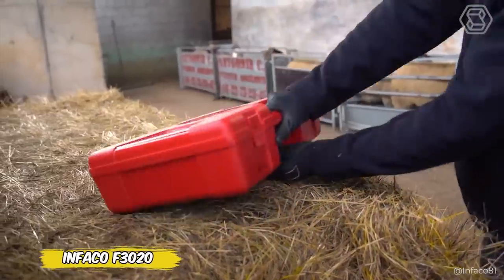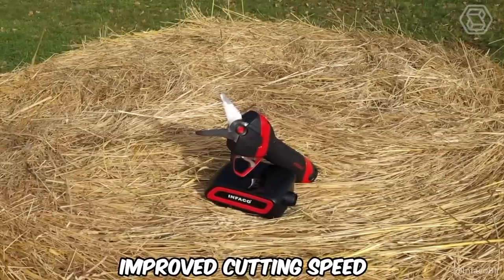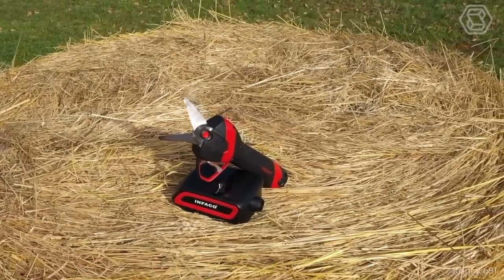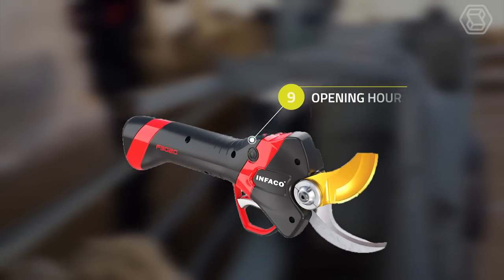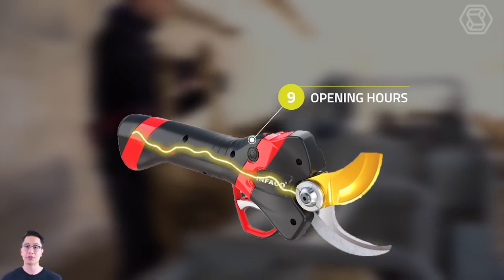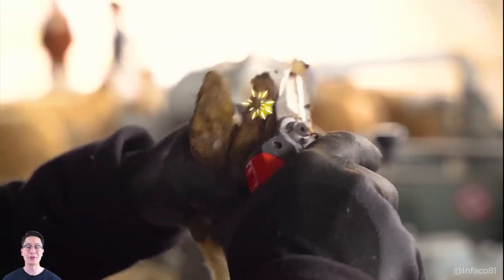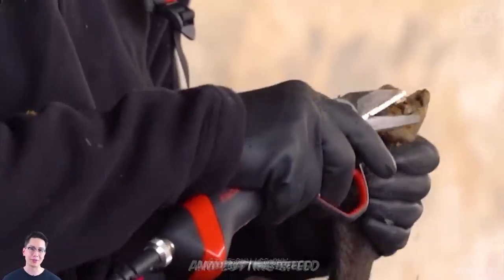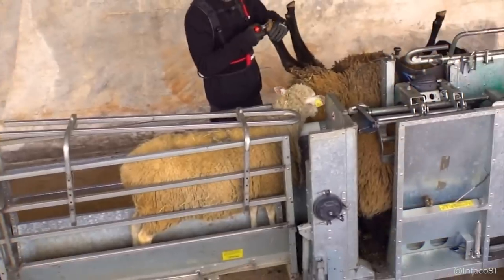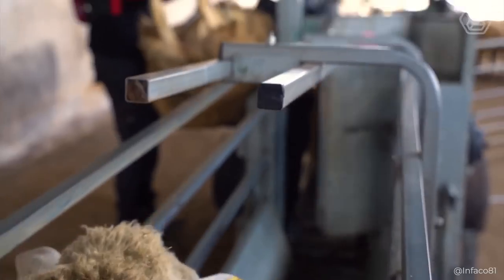The F3020 is an evolution in the world of electric secateurs from Evrard, offering improved cutting speed and comfort. This pruner surpasses its predecessor, the F3015, by being lighter, more compact, and easier to handle. Equipped with a Bluetooth option for connectivity, the F3020 allows users to customize the device through the InFaco app, including blade control and cutting speed. This makes it an ideal tool not only for pruning plants, but also for working with sheep, as shown in the video.